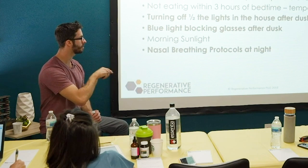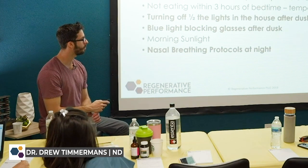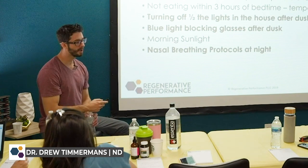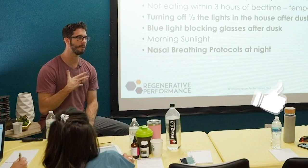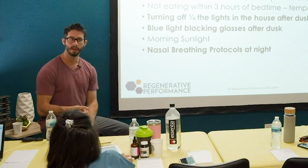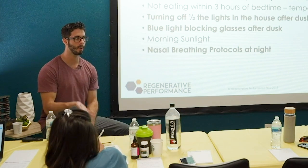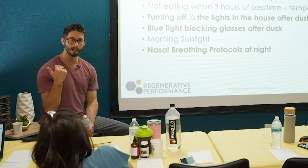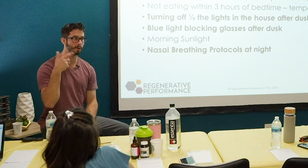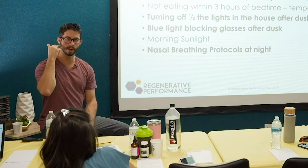Nasal breathing protocols — we're going to talk a lot about those shortly. Nasal breathing protocols are a way to tap into regulating our autonomic nervous system, allowing a decrease in the sympathetic nervous system and a rise in the parasympathetic nervous system, which is going to chill and mellow people out.